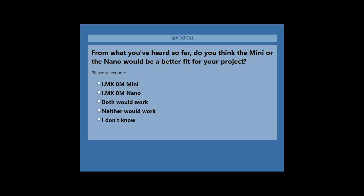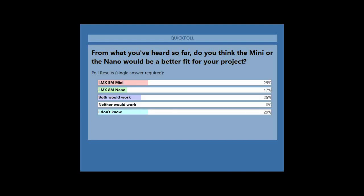A quick poll for attendees: do you think the 8M Mini, 8M Nano, both, neither, or don't know fits your application? Good to see that 'neither would work' is not an option for anyone. For those who don't know yet, visit the listed resources, reach out on the community, or contact your sales representative, FAE, or distributor. Now handing over to Simon for more details on Toradex and the Verdin platform.